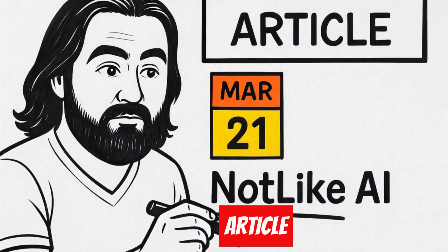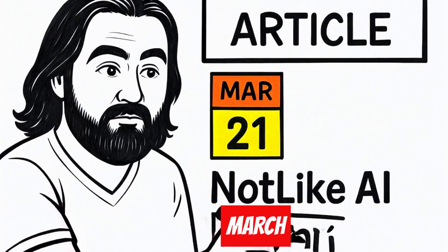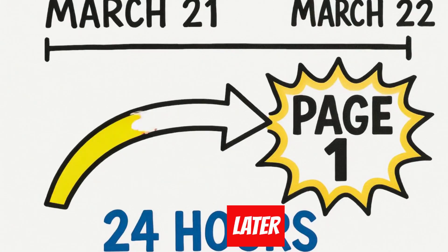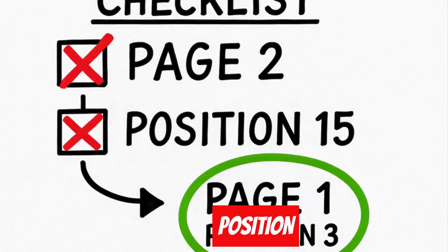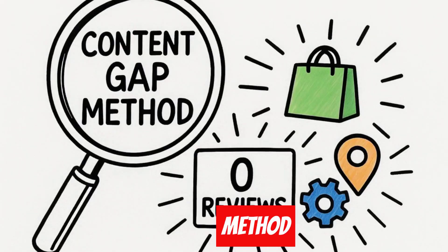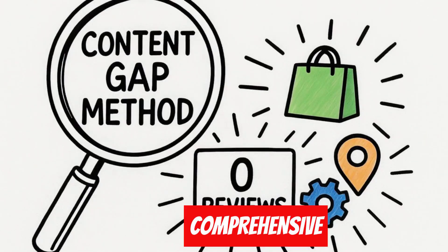I published an article about Not Like AI on March 21st. By March 22nd, less than 24 hours later, I was ranking on page one — not page two, not position 15 — page one, position three. The secret? My content gap method that finds tools with zero comprehensive reviews.